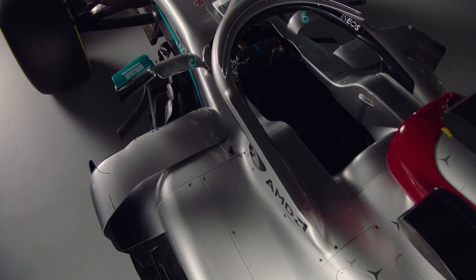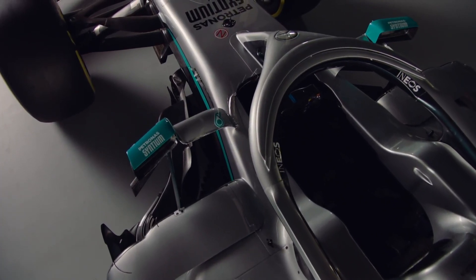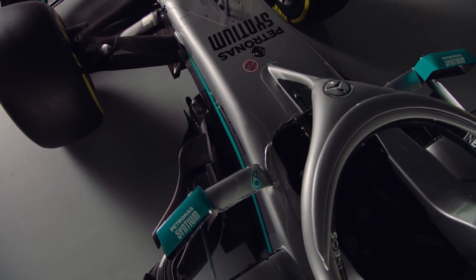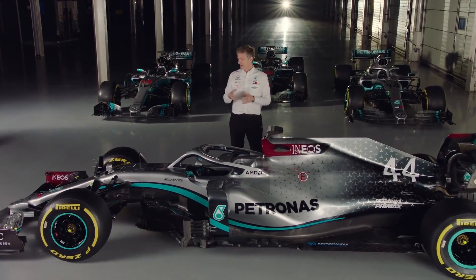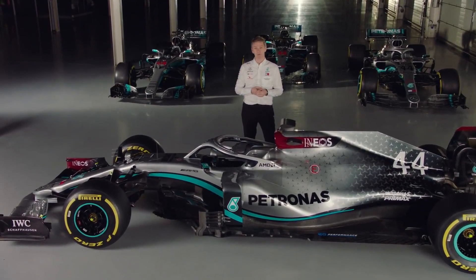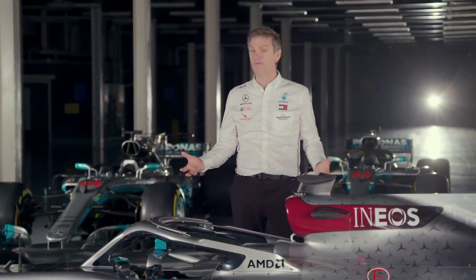So we decided that we would make a car that was aggressive. Despite the fact that there is no change in the regulations, we would take every part of the car and see if we could challenge ourselves to make it better. I can't do justice in a short piece like this to all the hundreds of things we've done, but I'll tell you some stuff about the front, the middle and the back of this car — the areas in which we've invested to try to give us an opportunity both to hit the ground in Melbourne with a big step forward and also to have a platform that will keep developing strongly through the year.